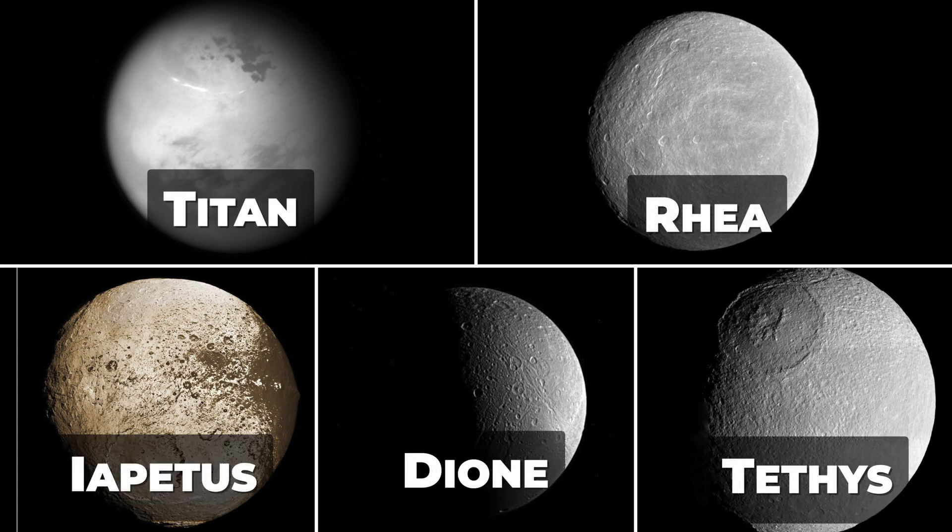Titan is the largest of Saturn's moons and is the only moon in our solar system with a dense atmosphere. It is also the second-largest moon in our solar system after Jupiter's Ganymede. Rhea is the second-largest moon of Saturn and is mostly composed of ice, with a very thin atmosphere and a heavily cratered surface. Iapetus is the third-largest moon of Saturn and is known for its striking two-toned appearance — one side is much darker than the other, and the cause of this dichotomy is not yet fully understood.